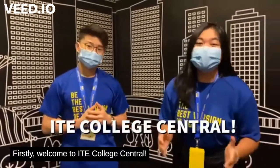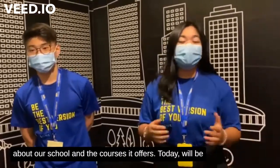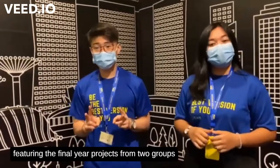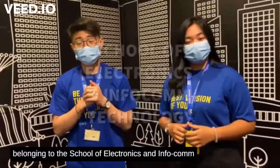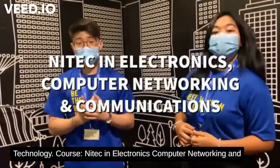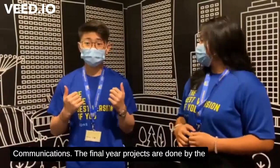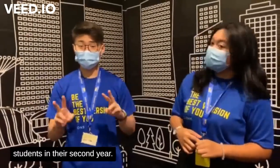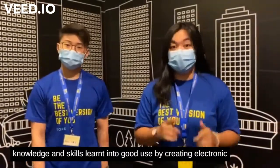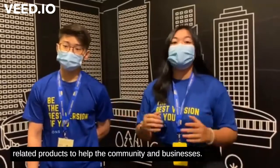Welcome to ITE College Central. If you are watching this, you must be curious to know more about our school and the courses it offers. Today we will be featuring the final year projects from two groups belonging to the School of Electronics and Infocom Technology. For the courses in Electronics, Computer Networking and Communications, the final year projects are done by students in the second year. This provides opportunities for students to put their knowledge and skills learned into good use, creating electronic-related products to help the community and businesses.